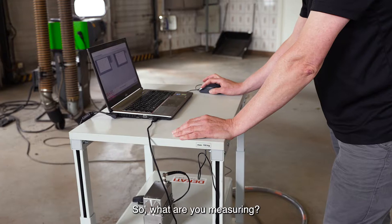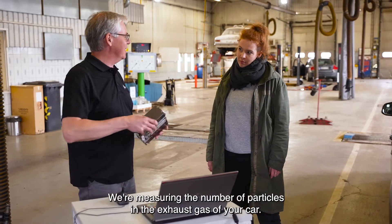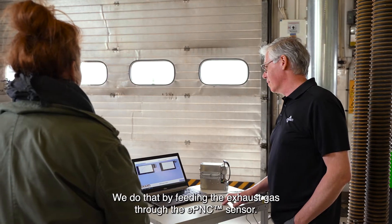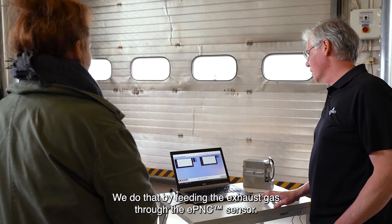So what are you measuring here today? Well Rebecca, what I'm measuring here is the number of particles in the exhaust gas of your car, and we do that by feeding the exhaust gas to the EPNC sensor.